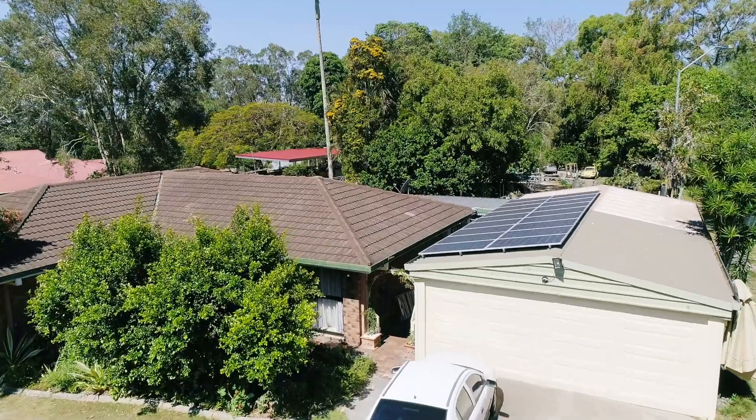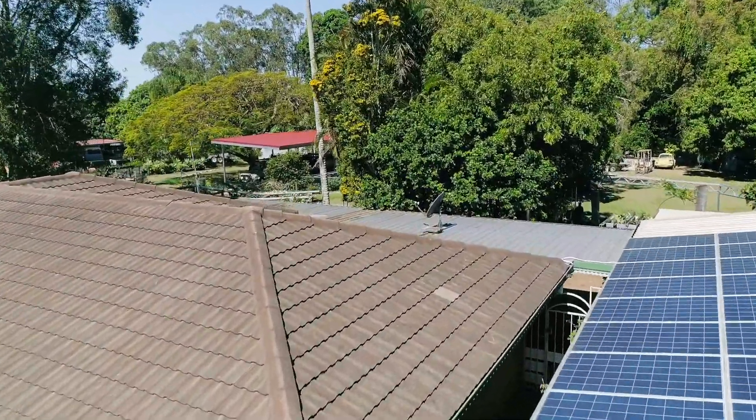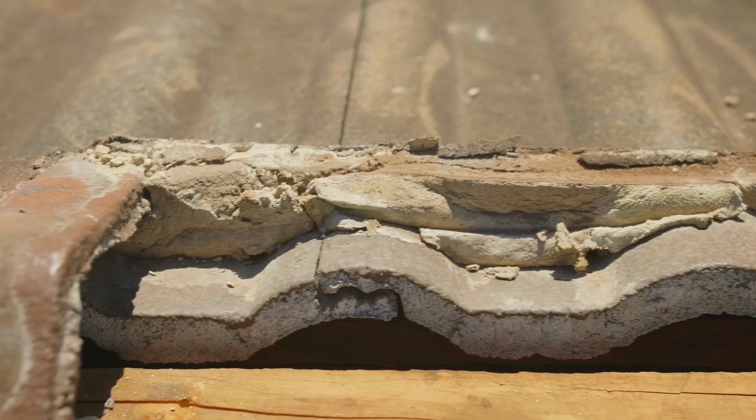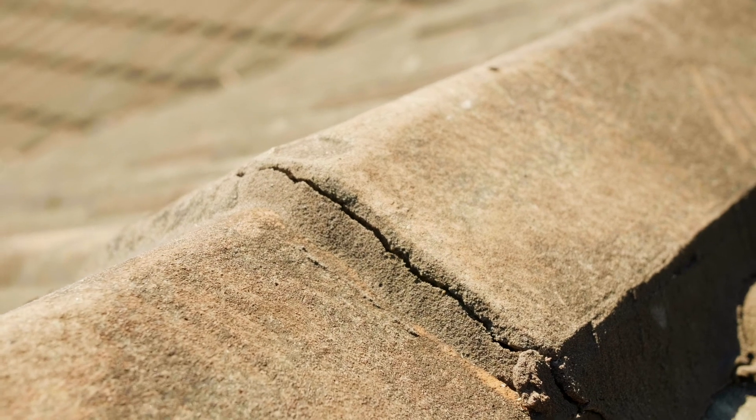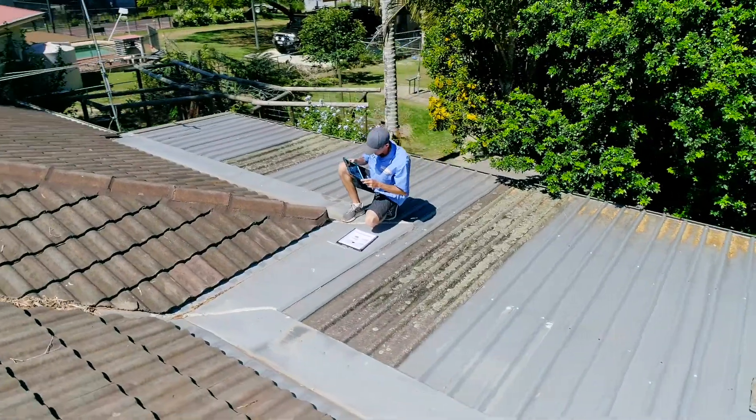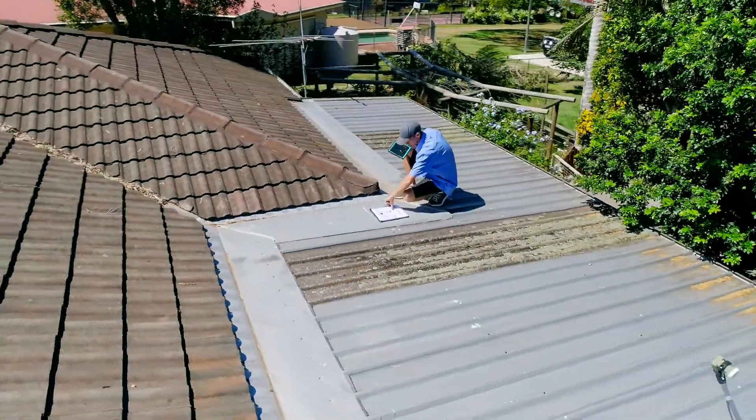This includes assessing tiled roofs for broken or cracked valley tiles and failed bedding, as well as deteriorated pointing to ridge caps, storm seals and skylight damage.